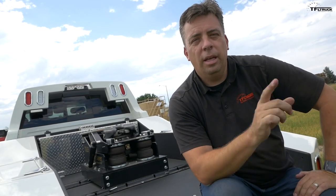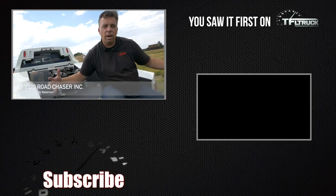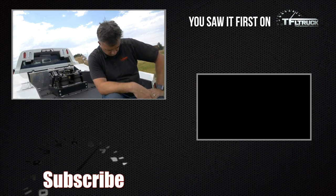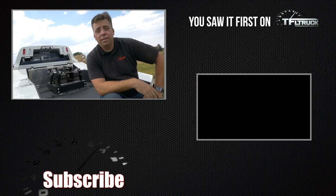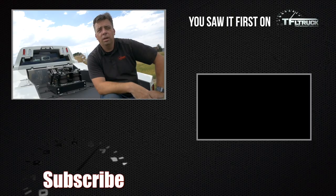Let me know what you think in the comments below, and go back to TFLtruck.com for the latest news, views, and real-world reviews.